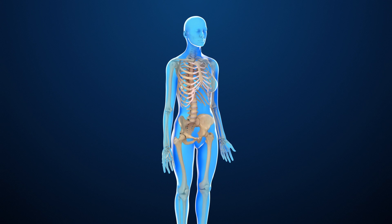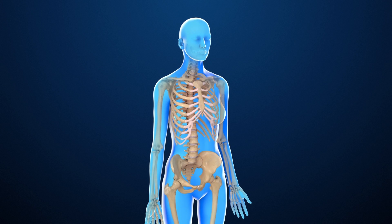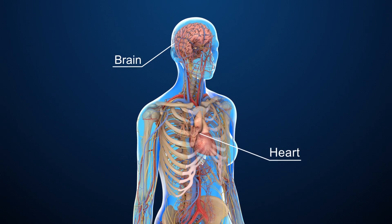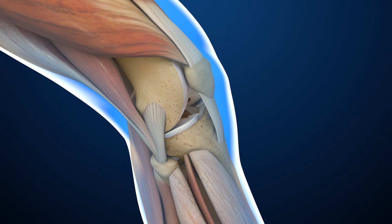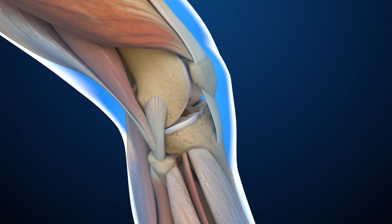The skeleton is made up of bones, which provide support and shape to the body. They protect soft internal organs, such as the brain and heart, from injury. Together with muscles, strong bones make the body able to move freely.